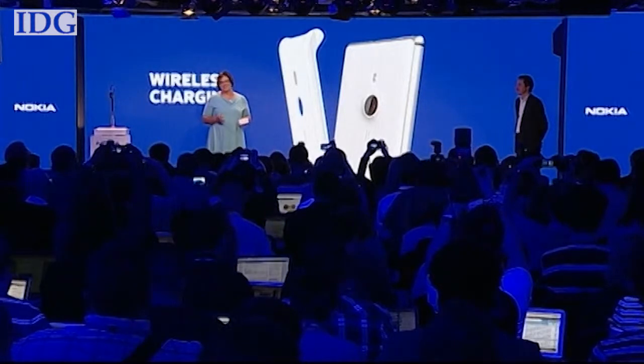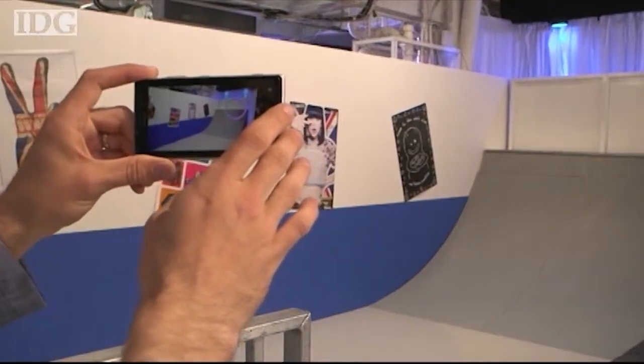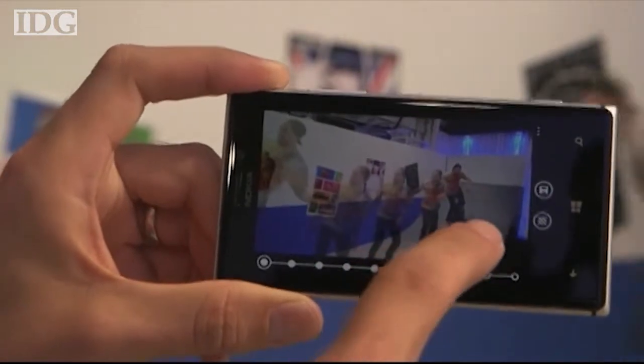The Lumia 925 has an 8.7 megapixel camera that Nokia was keen to show off. In one demonstration, company executives showed how you can burst capture a series of photos, then pick one that you like the most.